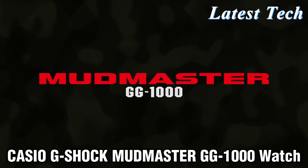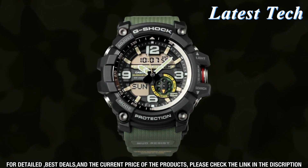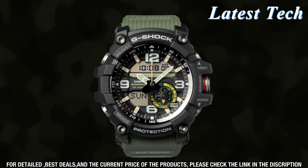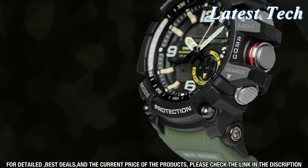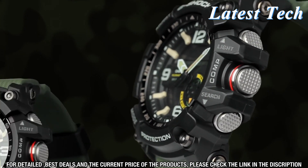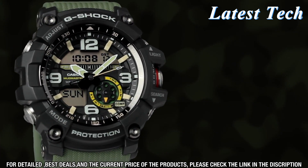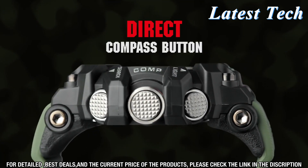Welcome to the latest addition to the Casio G-Shock range of watches. Introducing the Mudmaster GG1000, designed to stand up to the toughest of conditions while still looking stylish. The Mudmaster GG1000 is designed to be a reliable and stylish companion no matter where your adventure takes you.